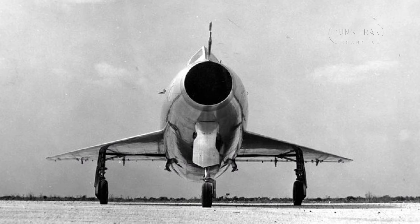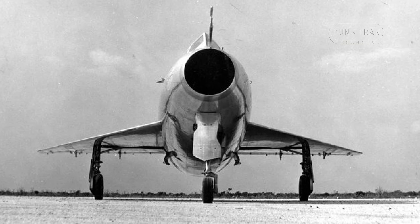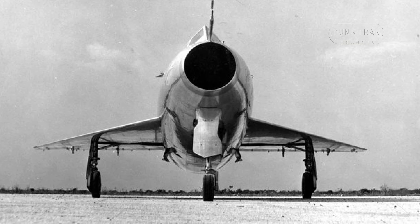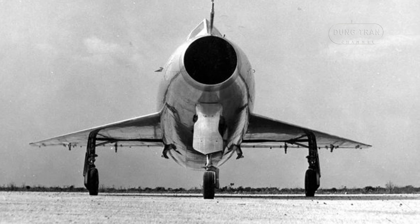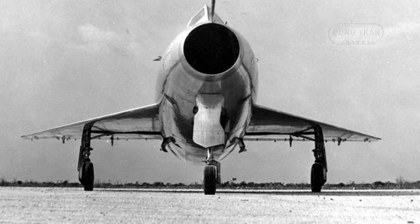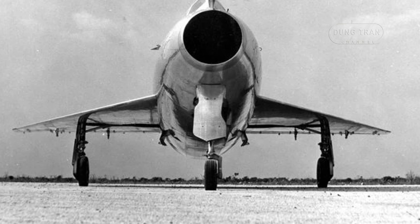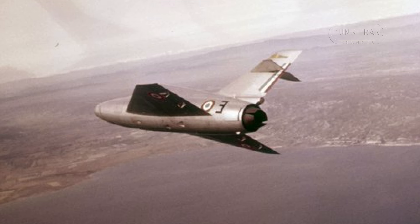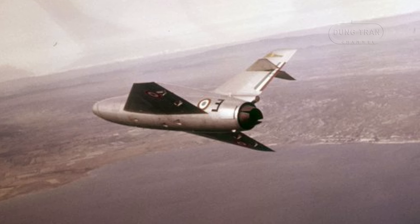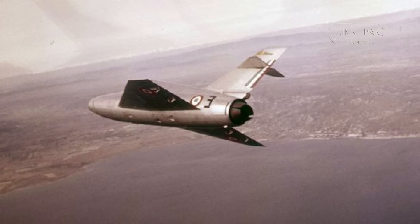The Gerfaut 1 first took to the skies on 15 January 1954. This single-seat aircraft featured a distinctive delta wing configuration, which was a relatively new and exotic design at that time. The delta wings provided excellent high-speed performance and stability, making it ideal for transonic flight research.